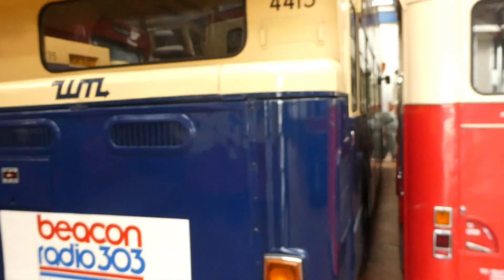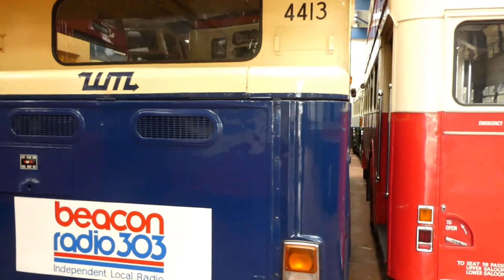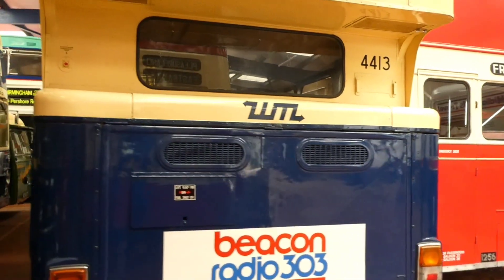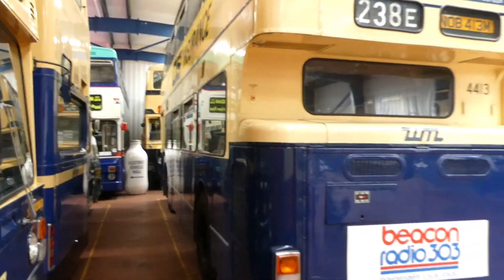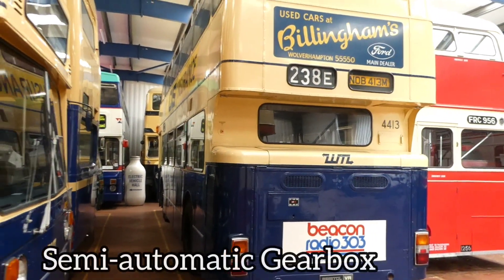It's parked in a slightly tight spot there, but we'll try and get you the best video we can. We can only have an exterior tour on this one. There are some lovely buses here — the place is well worth a visit. Let me show you that Bristol VR.